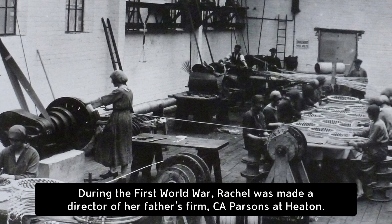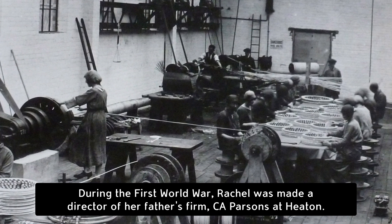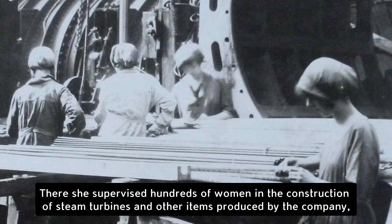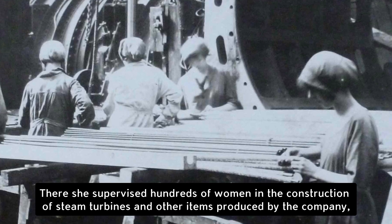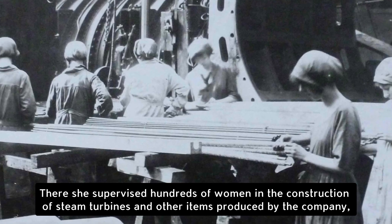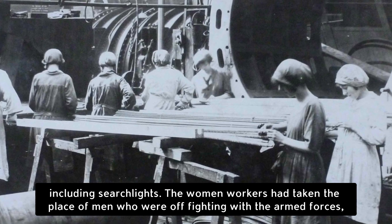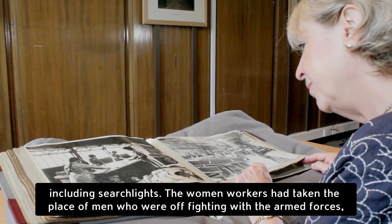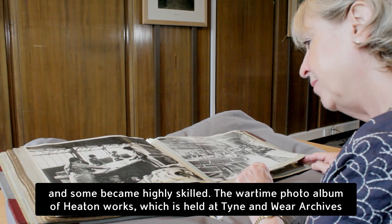During the First World War Rachel was made a director of her father's firm C.A. Parsons at Heaton. There she supervised hundreds of women in the construction of steam turbines and other items produced by the company, including searchlights. The women workers had taken the place of men who were off fighting with the armed forces, and some became highly skilled.